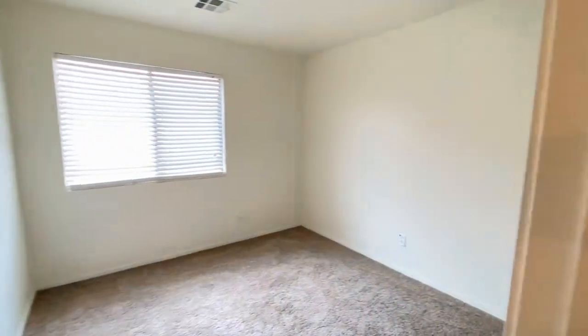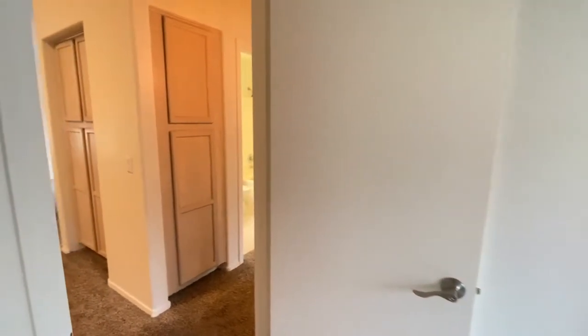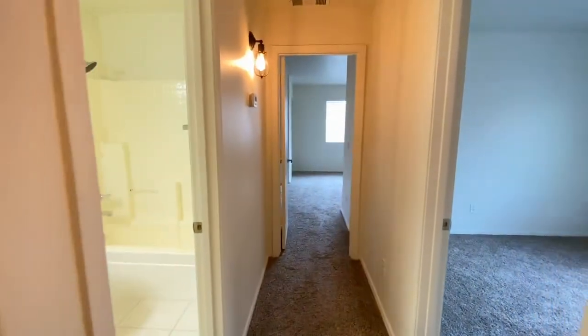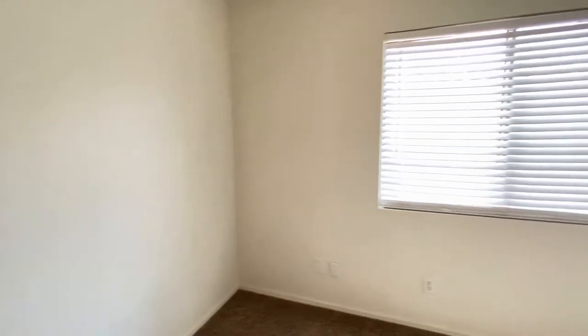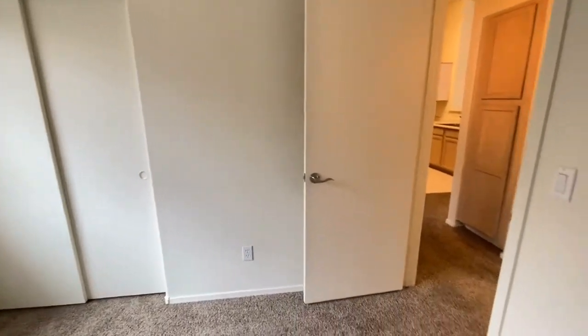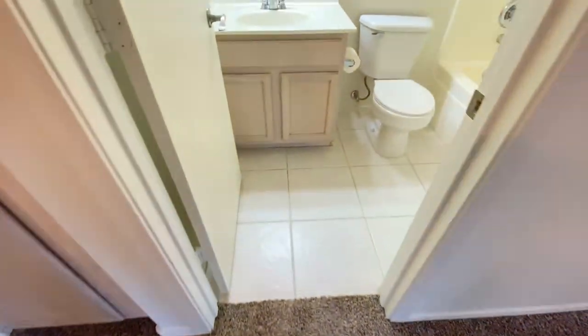Bedroom number one. Bedroom number two. Across the hall to the guest bathroom.